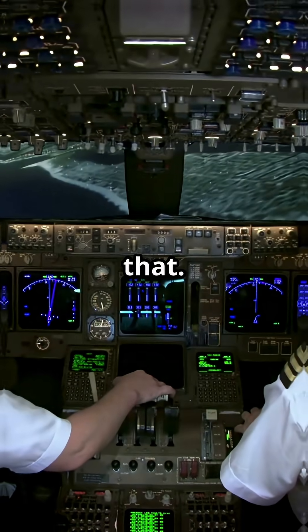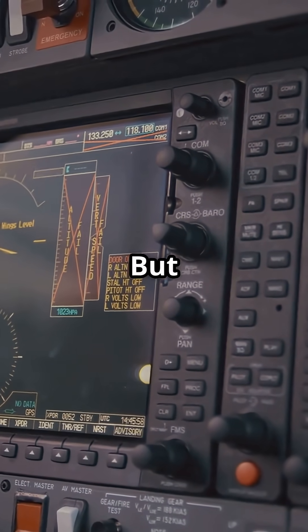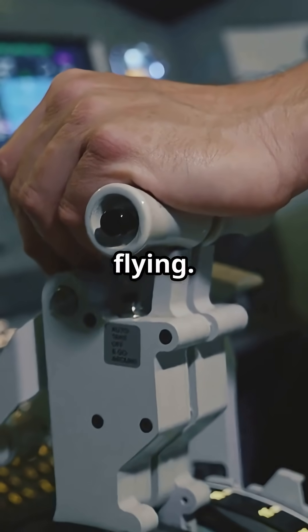Boeing does not do that. On a Boeing, you will get a stick shaker, alerts, and maybe an angle of attack indication. But thrust — that is still your job. No automatic takeoff and go around, just manual recovery, like traditional flying.